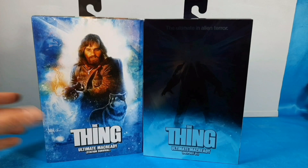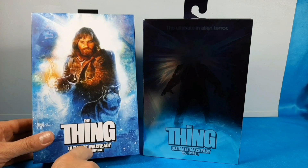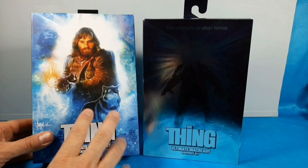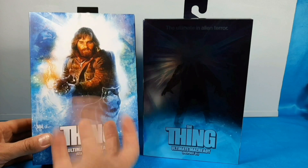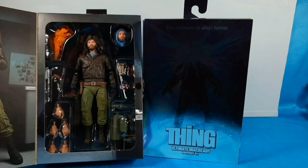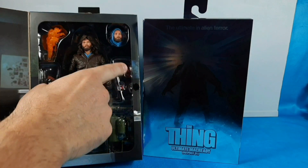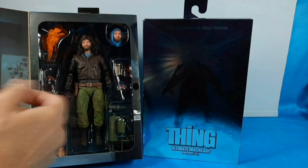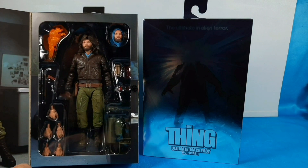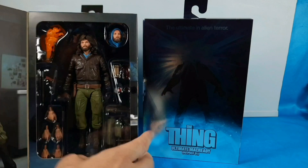Let me show you the difference between these two before we get involved in the Station Survival figure. Side by side, two different covers. Now obviously the review is going to be on the Ultimate Station Survival. I was waiting for this version because it comes with the blood, the glass container, and the flamethrower. That's - if anything - I wanted the flamethrower.